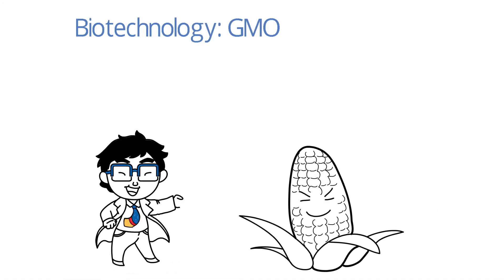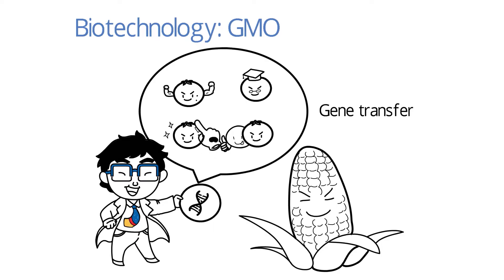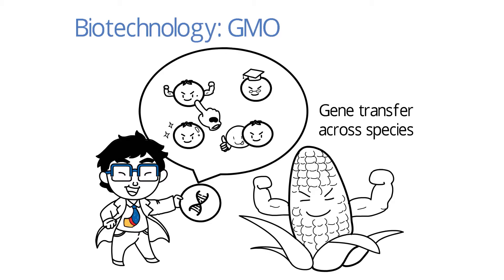Now, with advancements in biotechnology, we can expand the possibilities of modification. We can genetically modify food by selecting genes that confer desirable traits, and insert them into other organisms in hopes that they may exhibit the desirable traits as well. In this case, the need for a compatible genetic basis may not be necessary.